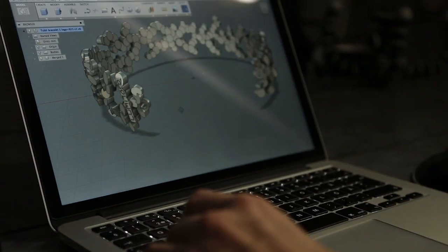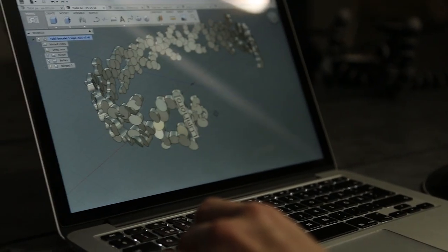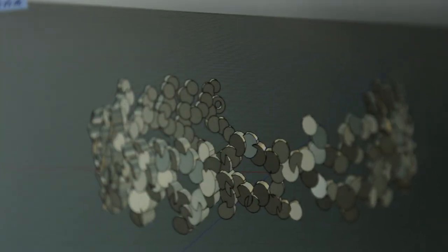It was actually my girlfriend who inspired me to get started. She saw some of the designs and wished for a piece of jewelry as a Christmas present, and I did that, and the whole collection grew out of that.